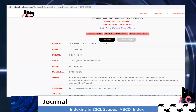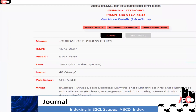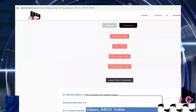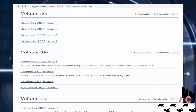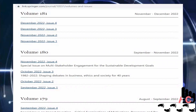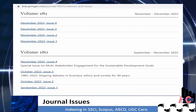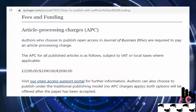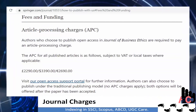Take a look at its indexing. This journal is indexed in indices like Scopus, ABCD Index, SSCI, etc. This journal releases approximately 48 issues per year, which means its publication frequency is quite high. This journal charges 3390 US dollars as its article processing charges for open access publication.